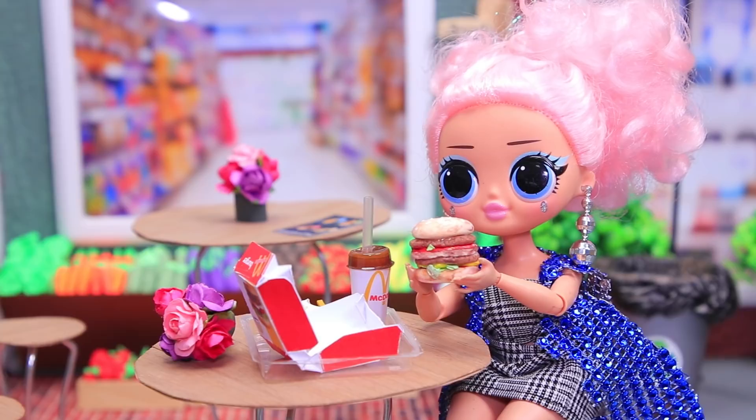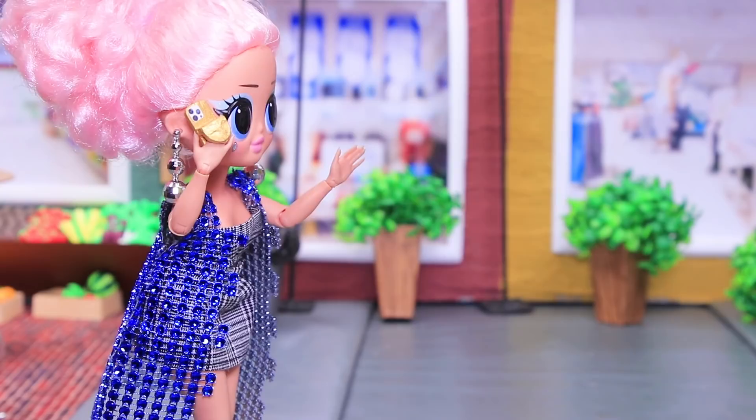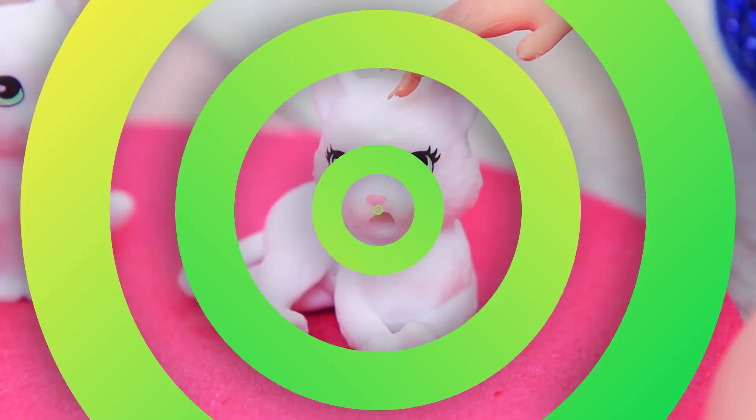Lori is having lunch in a cafe. McDonald's always has delicious fast food. Oops, one french fry fell. A hungry cat immediately grabbed it. Cutie, you haven't eaten in a long time. Oh, you have kittens too? Hello, I need to get these cats a home ASAP. Lori picked the cats up and went to her apartment. The cats had some warm milk. Lori is such a kind person. The kittens are saved!